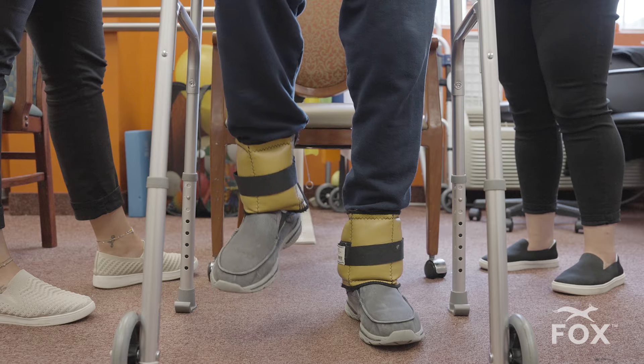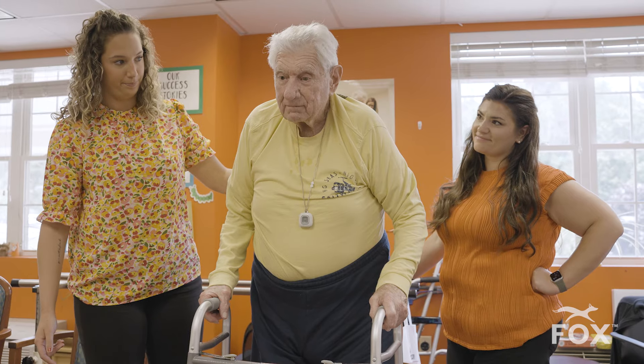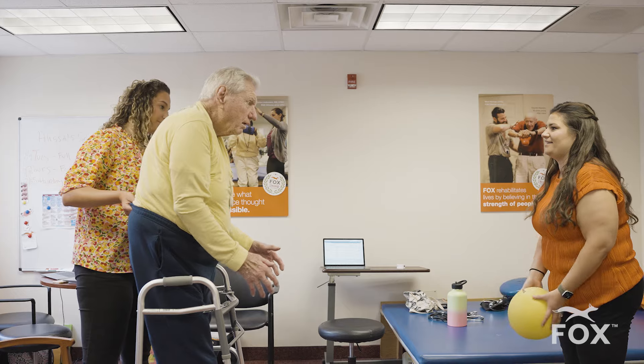Here at Fox, we primarily treat older adults to give them back their freedom, their mobility, and their quality of life. We basically go to the patients and treat them in their homes or wherever they live — so like today, we're at a senior living community.